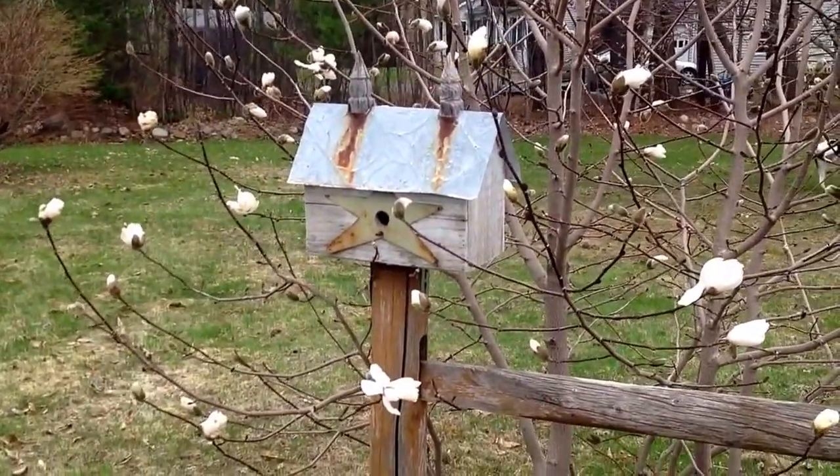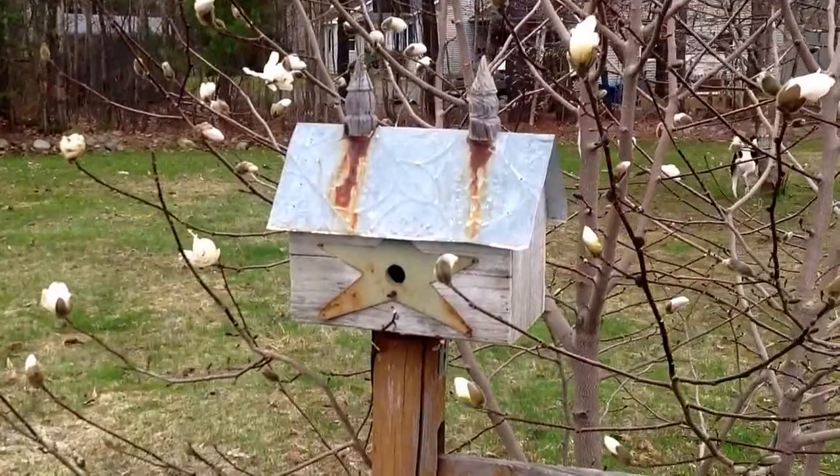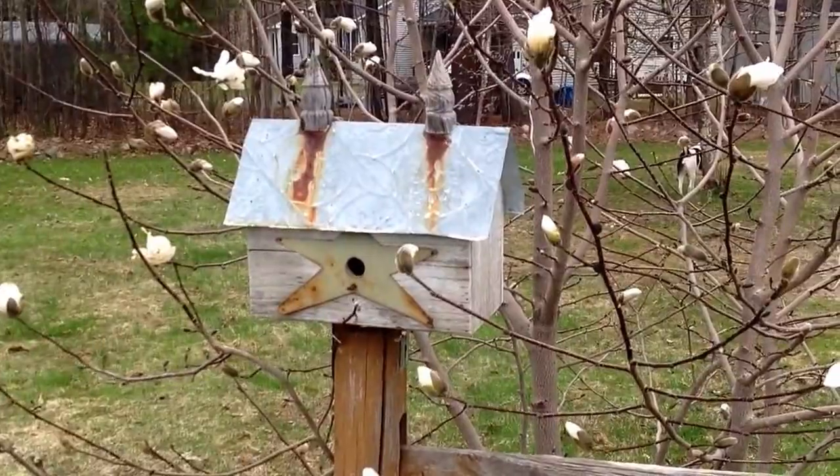I have this little birdhouse that is a decorative birdhouse — birds don't go in there. It's actually looking a little rough and old, but that's okay because I like it. It's probably been out here 12 years.